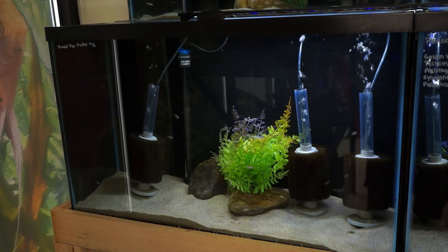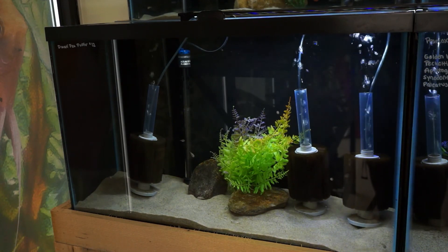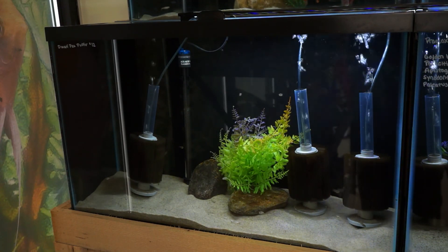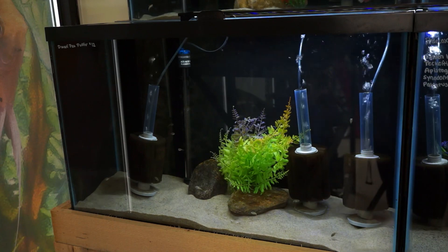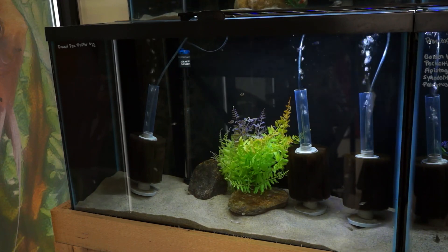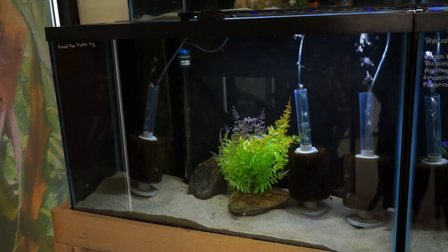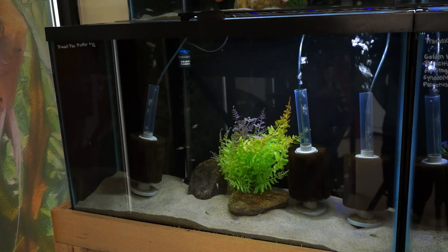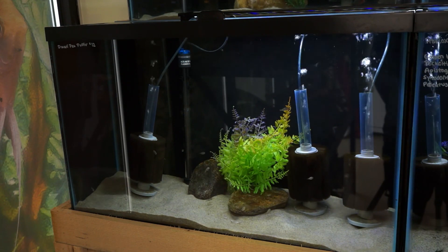Right down here we have a little school of pea puffers — definitely a customer favorite, so cute. But keep in mind that just because they're tiny doesn't mean they're friendly. They can be quite nippy, and I wouldn't really keep them with many other fish. You sometimes can keep them with really fast-moving little tetras, but even then it's risky. They're best kept in a species-only aquarium. They are a schooling puffer fish so you need a group — they will not be happy alone. Five or six is definitely the best way to go, because with only two or three you can get aggression issues. A nice little pea puffer tank would be really neat.